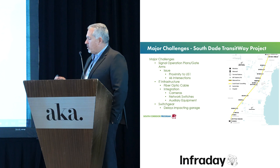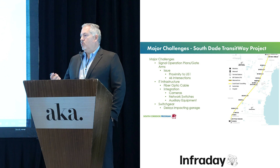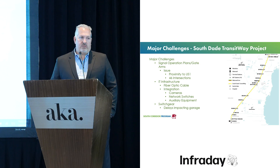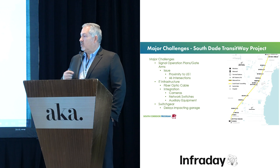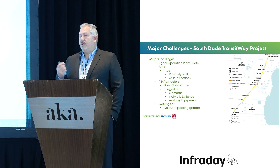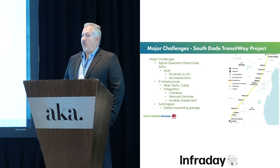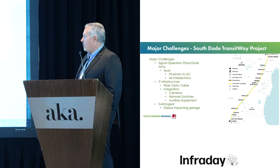One of the delays we're experiencing — and we're seeing this on other projects as well — is switchgear, the equipment used to provide power to the facilities. On 168th Street, since it's a major facility, it requires extensive switchgear. We ordered that switchgear in December of 2022 and it was supposed to arrive in 60 days. It is now slated to arrive in April of 2024 — over a year delay in getting the switchgear for that parking garage.